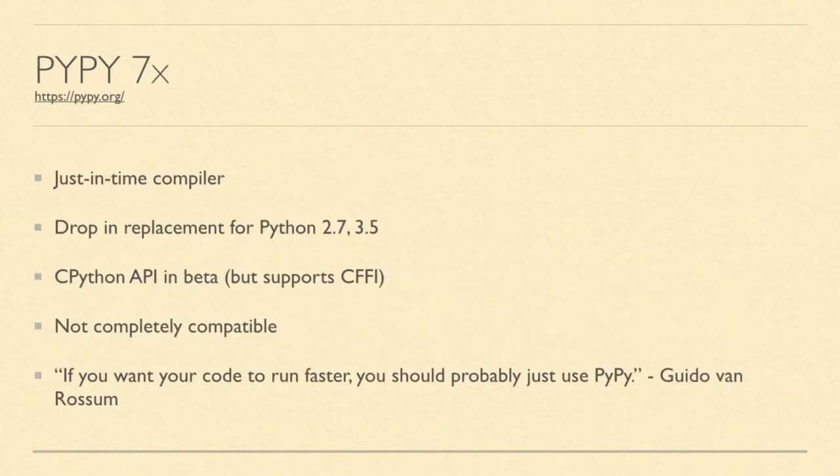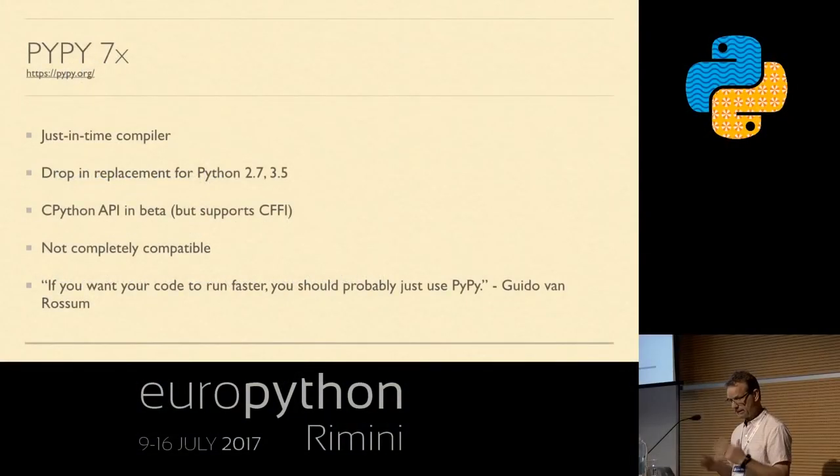The next option is PyPy. Typically their benchmarks show about seven times the CPython implementation speed. It's a just-in-time compiler and a drop-in replacement for Python 2/3.5 code. It doesn't really have a CPython API, but it supports CFFI — the Common Foreign Function Interface — which is your way into C and C++. It's not completely compatible with certain libraries; Flask and Pillow are a couple it can't handle. There's an interesting quote on the slide that should give you pause, though it does have the word 'probably' in it. I'd say you should certainly try PyPy because it has been very successful in some areas.